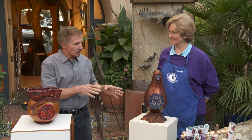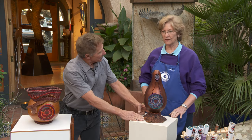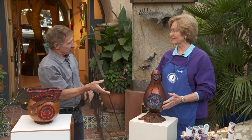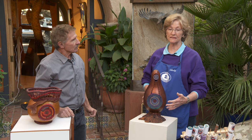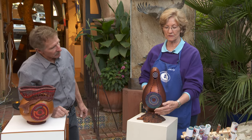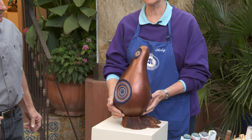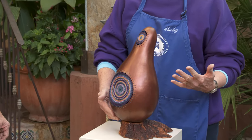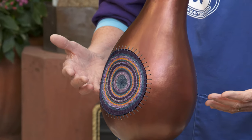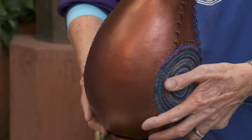I want to talk about some of the pieces we have in the gallery now. This is 'Looking to the Earth and Sky.' This is what you would call a figurative piece — and it's actually two-sided. This one is where they're looking down to the earth, and this side they're looking up to the sky. It has that Native American feel, just their connection to the earth and how they operate.